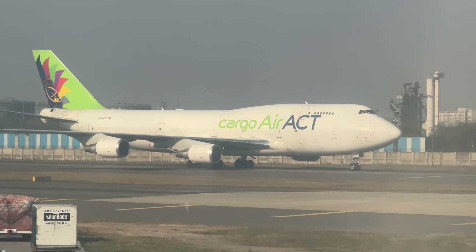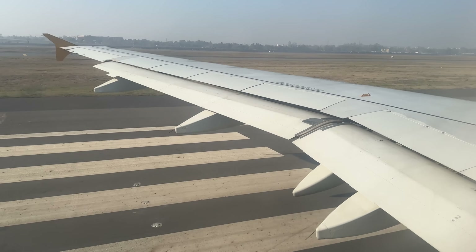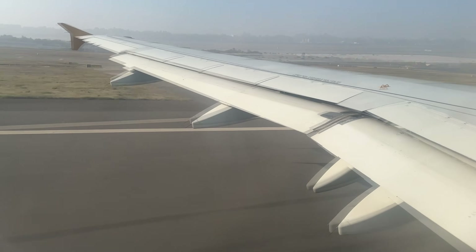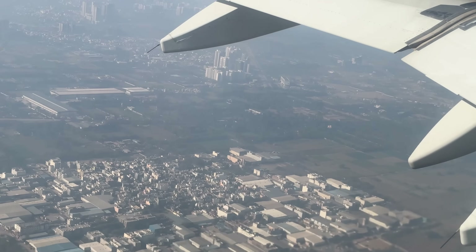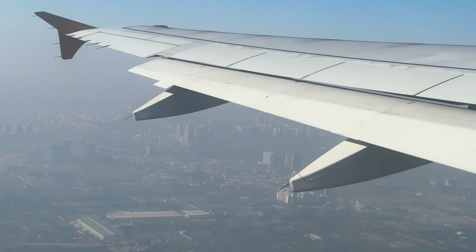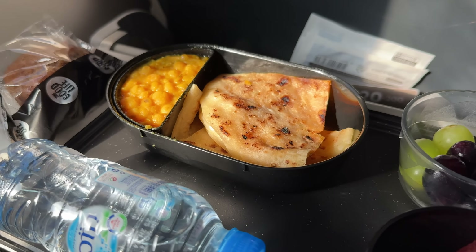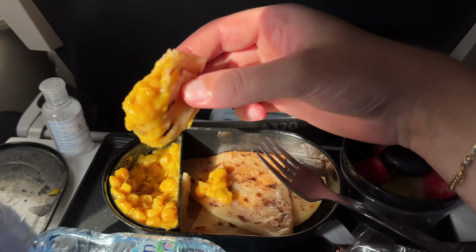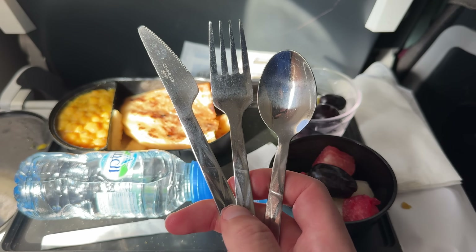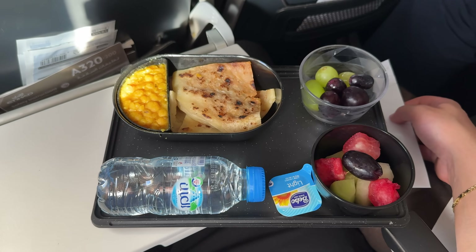Let's leave smoggy Delhi behind and fly to less smoggy Abu Dhabi. The meal is served just 20 minutes after takeoff — impressively fast. Since this flight is over three hours, I'm able to select a special meal, and my vegan meal is absolutely delicious. I think almost everyone on board would be really happy with this dish. I also love the high-quality containers. The only slightly random thing is getting not one, but two fruit cups — but it's tough to complain about that.